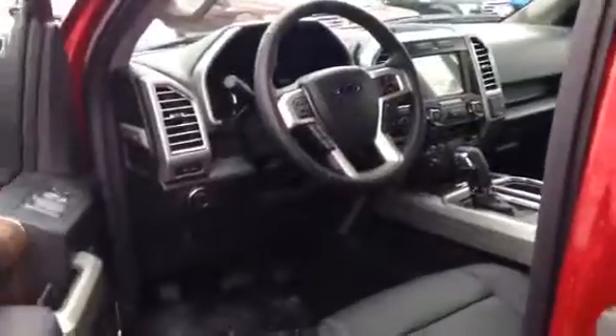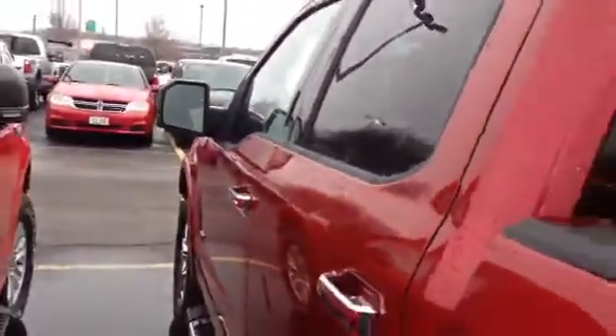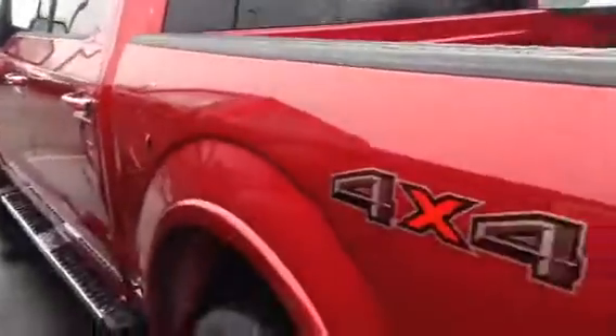Give me a call here at 608-754-5511 to set up your VIP test drive here in this beautiful ruby red F-150 Lariat.